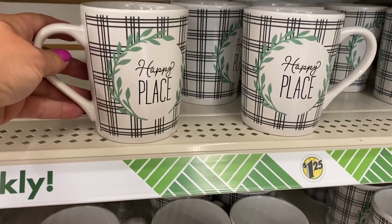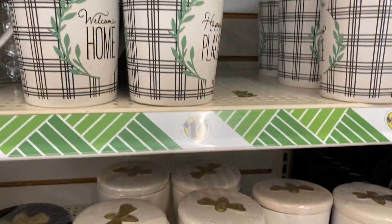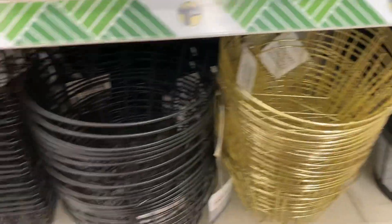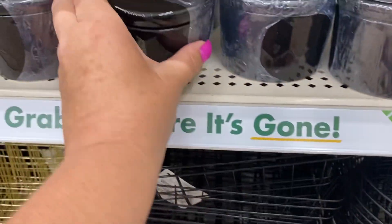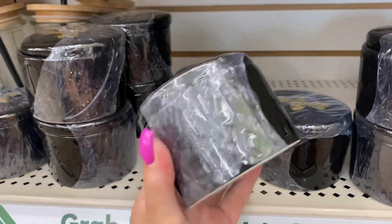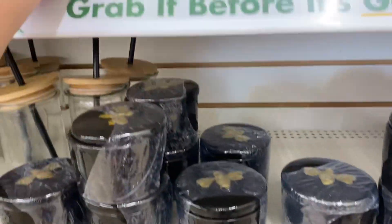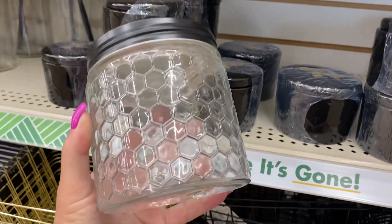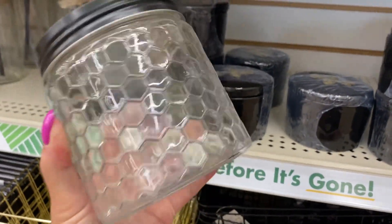Look at these beautiful cups. Look at all this stuff, you guys. And then we have these bee jars — look at these. That would make a nice candy jar. I love that honeycomb effect — I might have to get a couple of these.